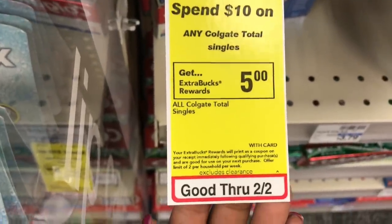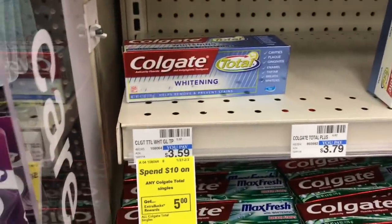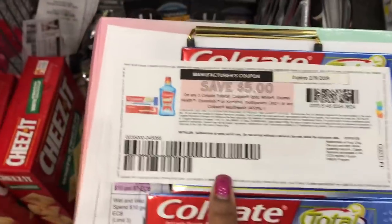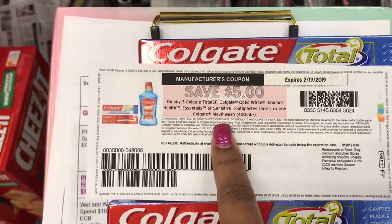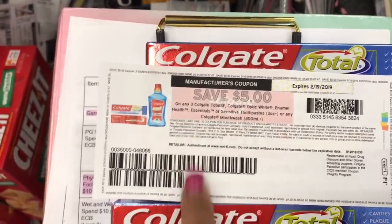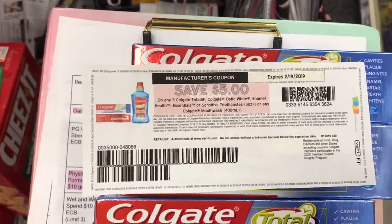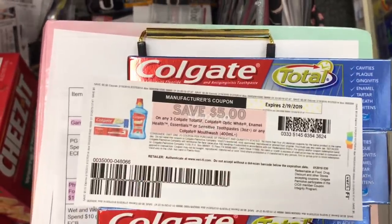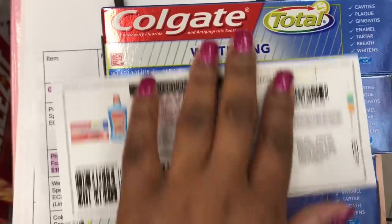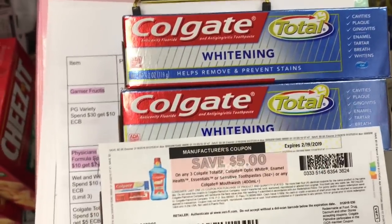The Colgate deal is spend $10, get $5, limit of two. I found Colgate Total at $3.59 each and grabbed three, bringing the total to $10.77. A high-value $5 off any three Colgate Total coupon popped up last week and I printed two — but my store only has three toothpaste, so I'll hit another store. Using the $5 coupon, I pay $5.77 at the register, get back a $5 extra buck, making the final cost just $0.77 for three — less than $0.30 each — which is amazing for Colgate Total.